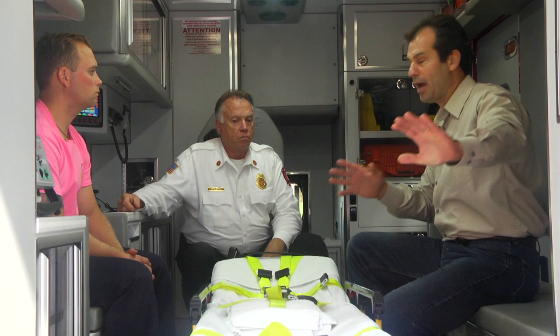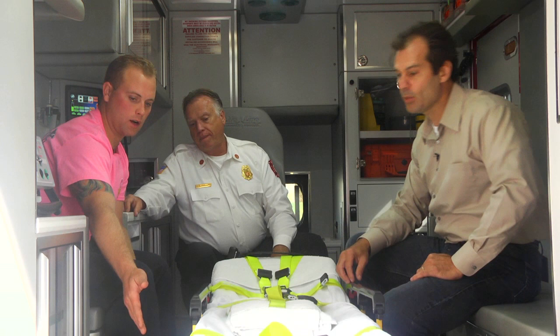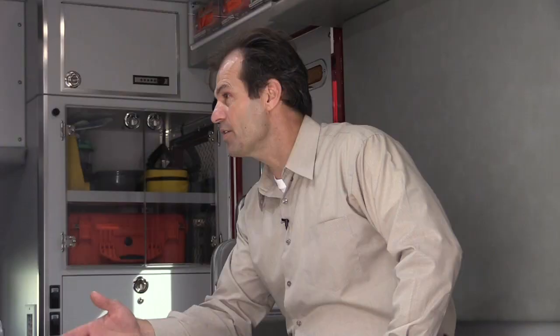When you push the cot out, the wheels go down by themselves. How does the cot stay secure in a moving vehicle? There's a lock right here — we put it in, there's a stabilizer in the back, and then there's a lock so we slide it in and it locks until we disengage it. You don't have to strap it down or anything — you just roll it in, hear the click, and that's it.